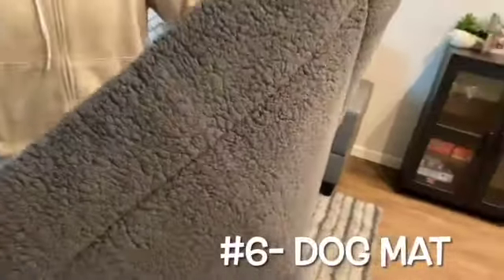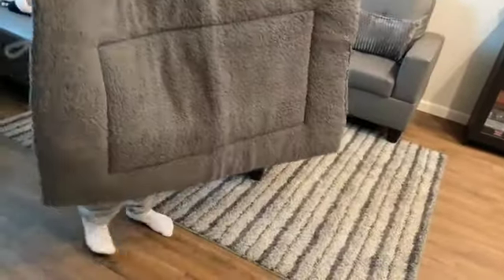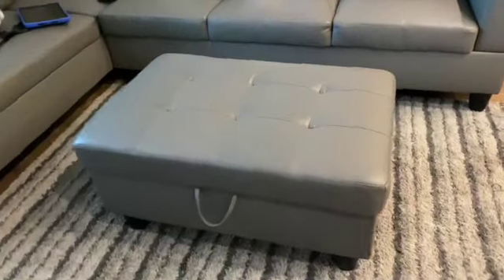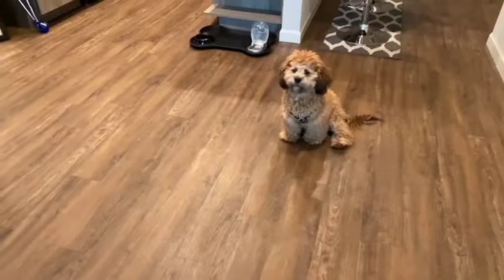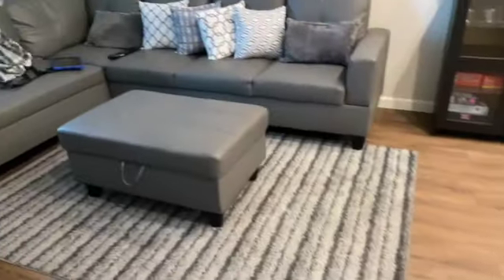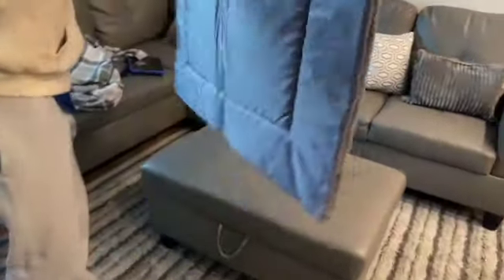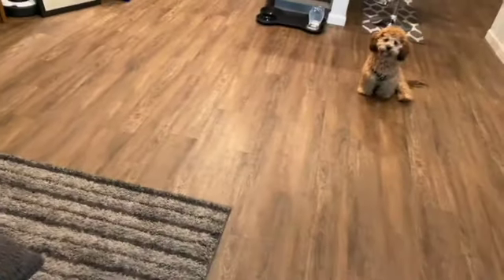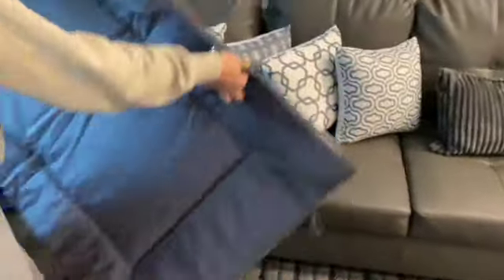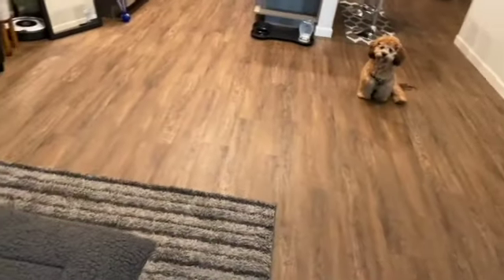All right, the last thing we forgot to show you that we bought was this little mat cover. We have this ottoman we use and Brownie is on it a lot, and we don't want him messing up our very expensive couch. We usually put a big blanket over it but I didn't like how that looked, so we bought this mat to put on top. Normally this is his spot so this is where it'll be — come on Brownie, come try it out.